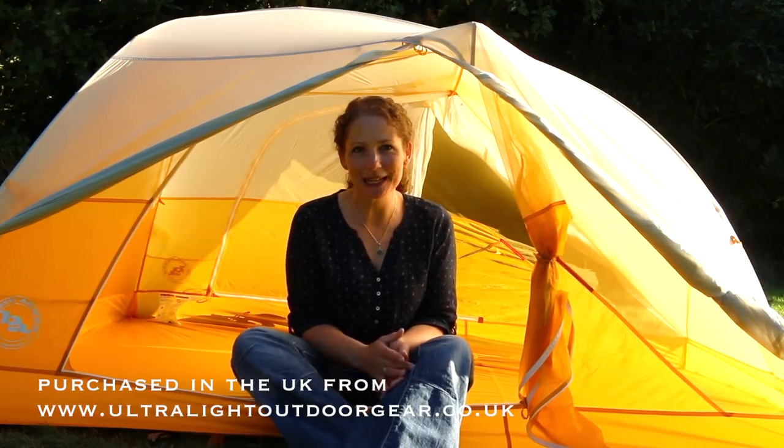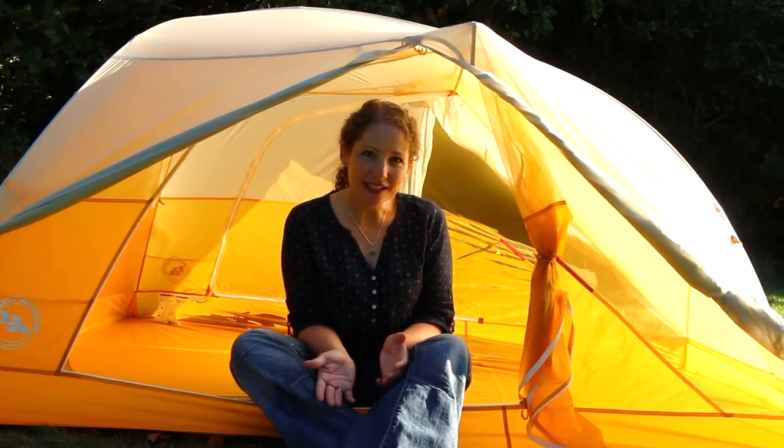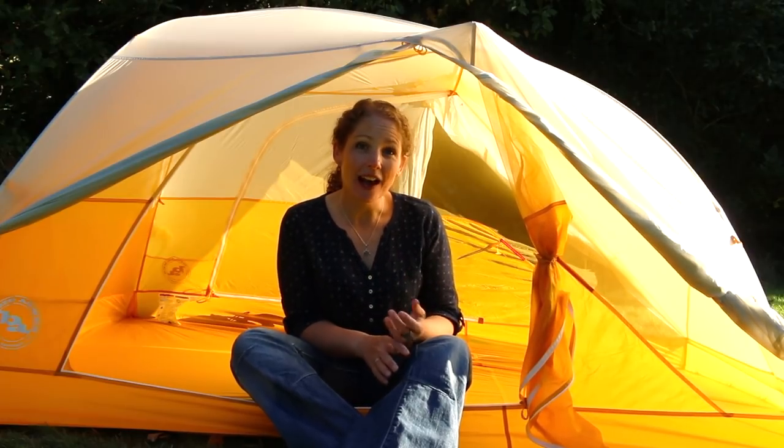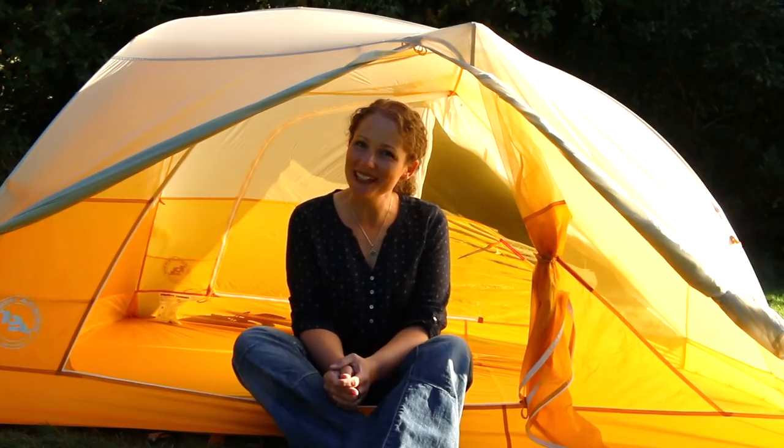I'm really happy with this tent overall and I'm definitely taking it on the PCT next year. I think it's great value — it was $400, and I also managed to get it in the UK for just under £400, so I paid a little more as it's an imported tent. There are some niggles, but it's worth it for the balance between construction quality, lightness, and the versatility of having two doors. I really hope this video has been useful — put any questions in the comments below and I'll get back to you. See you next time, bye!